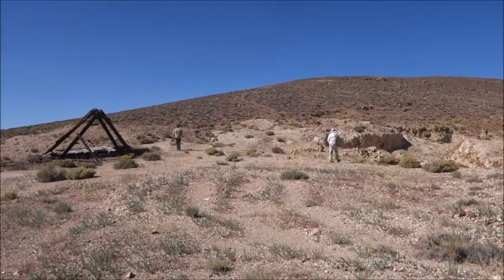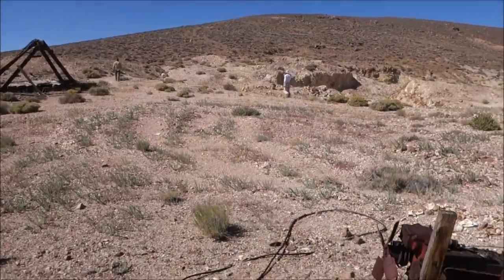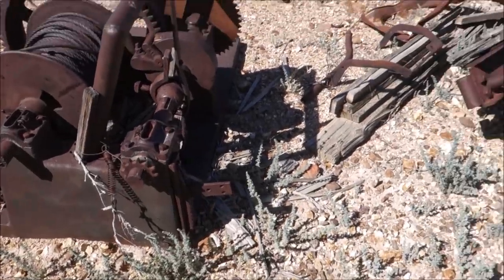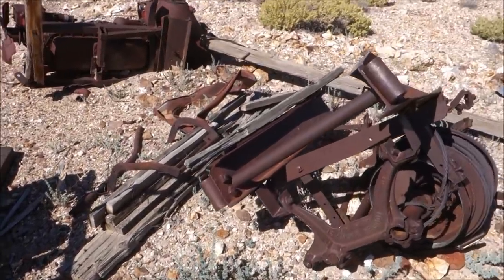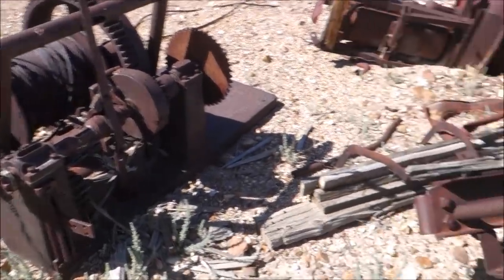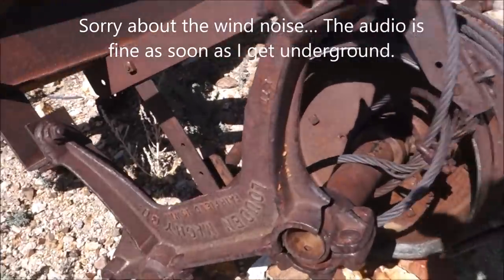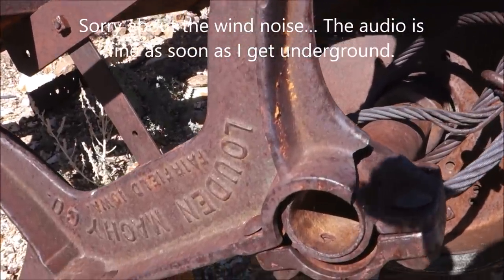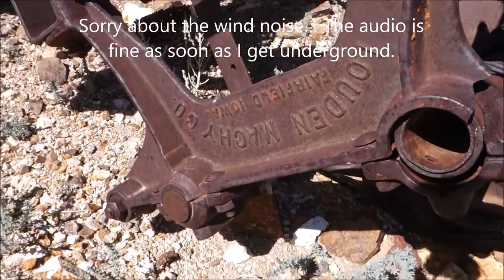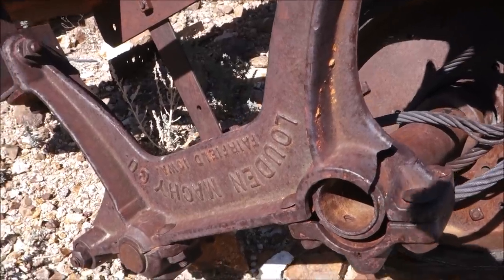We are at a site where modern mining activity has shoved a headframe out of the way, but fortunately they left behind the hoist and some of the other equipment. On this one you can actually see the writing still. It's upside down, but it says Loud Machinery Company, Fairfield, Iowa.